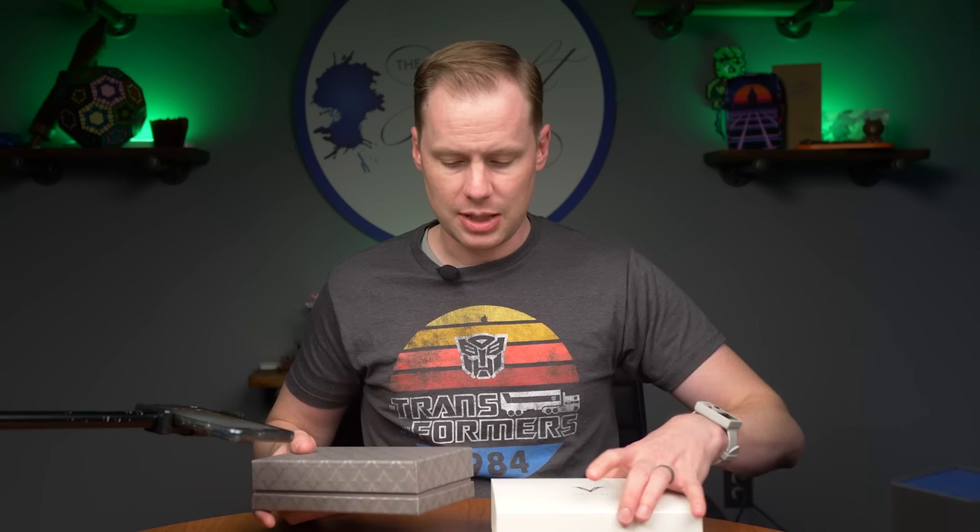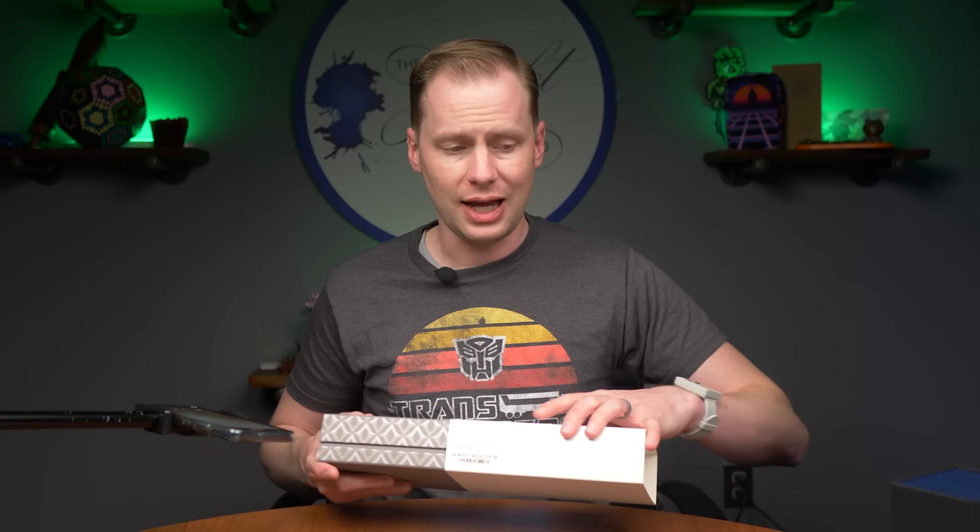That is it for today. We're going to keep it relatively short and hopefully I will see you soon. Thank you for choosing to spend some of your precious time with me. I appreciate it and I hope you have a fantastic day. Have fun. Write on.